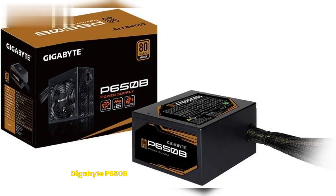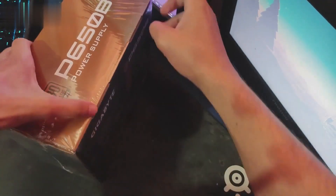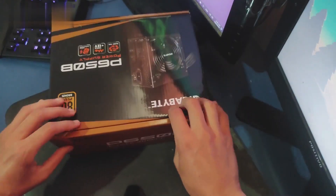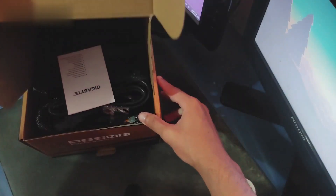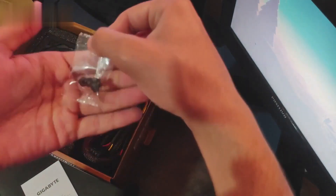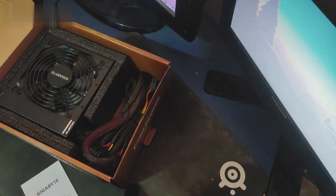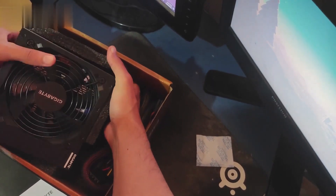2. Gigabyte P650B. The Gigabyte P650B promises to offer a more straightforward solution for the system. It features a braided cable, promising to reduce confusion when connecting and also improving airflow in the case. The design provides the best power output, as well as greater stability and compatibility for the hardware. The P650B's 120mm hydraulic bearing fan optimizes noise reduction and thermal performance, and the fan speed is set according to automatic power usage detection.